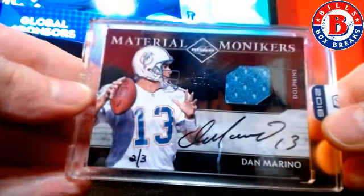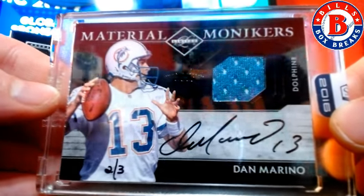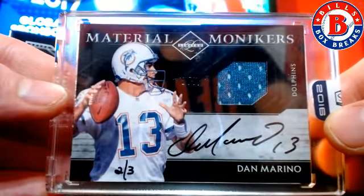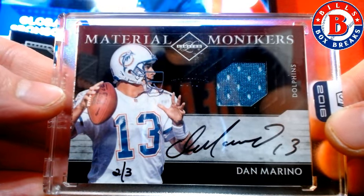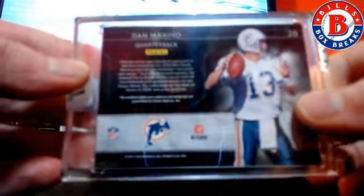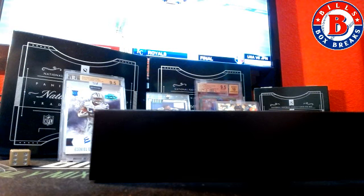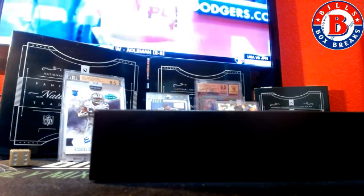And right out the gate, booming it again. Two out of three — Dan Marino for the Dolphins. Material Monikers. Jurisciotto, and that's from 2011 Limited. Very nice.